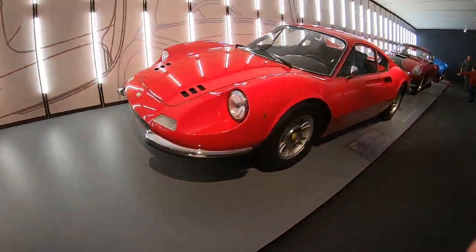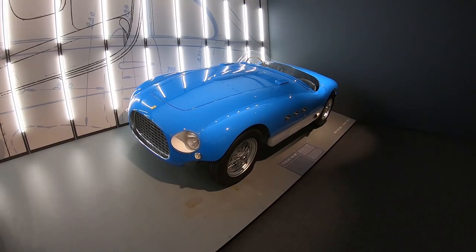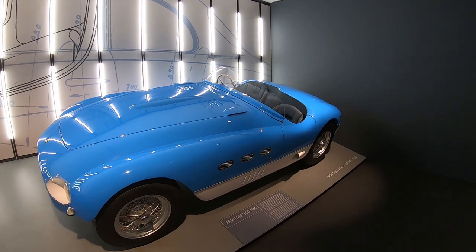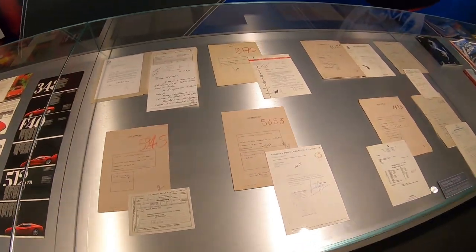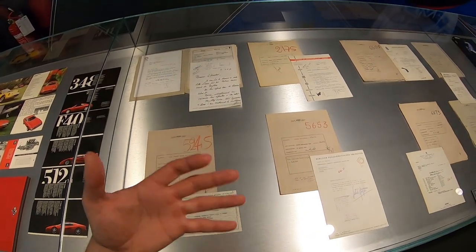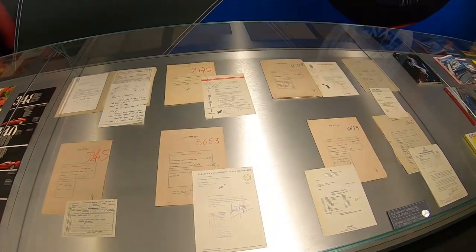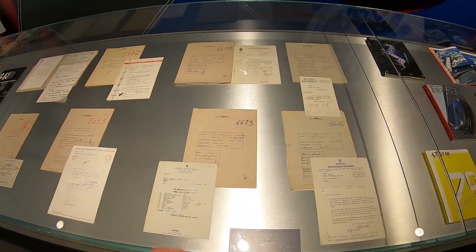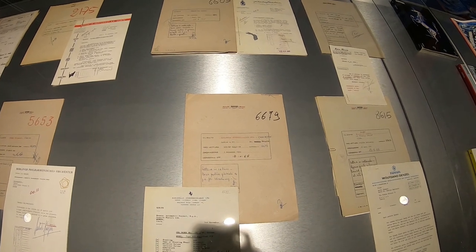I consider myself a pretty big car guy and some of these Ferraris I've never even come across before. For example, this is a Ferrari 340 MM — it's a right-hand drive vehicle. And these are pretty cool: they look to be build request letters. When someone of wealth goes to Ferrari and says they want to build a Ferrari, they spec it out, and once commissioned, Ferrari would send this back to the person who requested it.